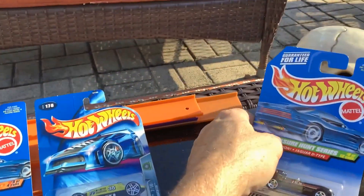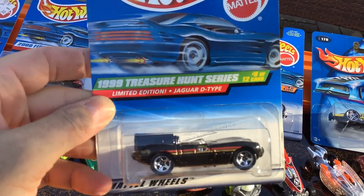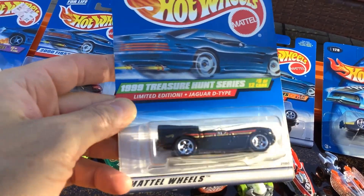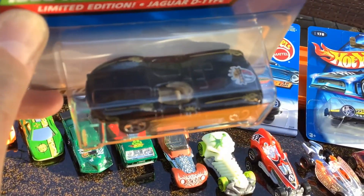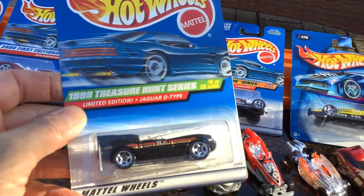And then, here's the raffle card — this is pretty cool. 1999 Treasure Hunt Jaguar E-Type. Definitely pretty cool; it's like perfect. The card is like perfect.